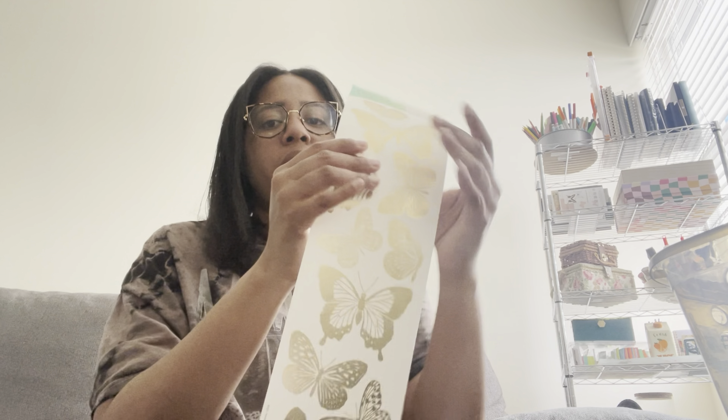Speaking of butterflies again — look at these gold foil butterflies. Dollar Tree has butterflies in different colors and I have all of them, but these gold foil ones I couldn't leave behind. The brand is Main Street, and to get this for a dollar twenty-five, this is a winner. How I store these is I cut around them and put them into a little photo box that I have on hand.